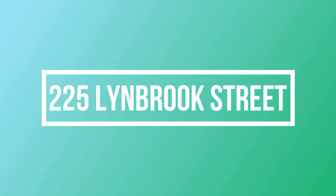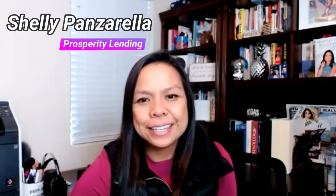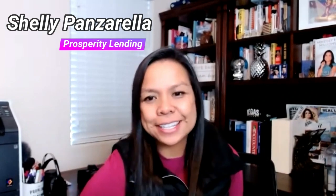Hey everybody, welcome. I'm Bobby Camacho with Signature Real Estate Group. Today we're going to be doing an open house in Henderson, and a little bit later we're going to go over the location and also the payment. The perfect person to do that is Shelly Panzarella from Prosperity Lending. Hi Shelly! Hi Bobby, I'm doing great. Super excited to see this house today. It does have four bedrooms, so we're going to do the tour right now.